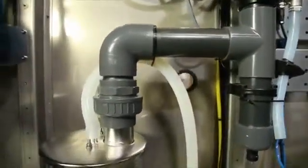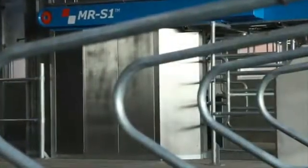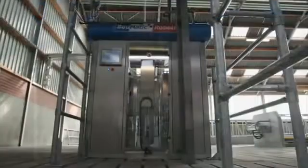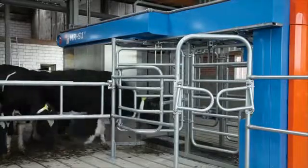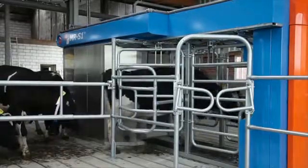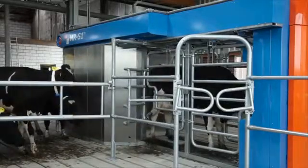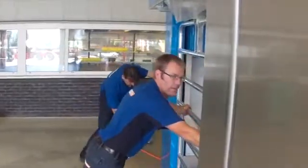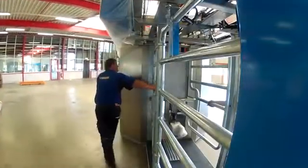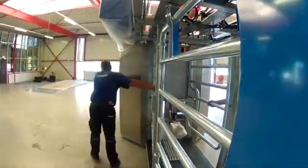The pumps, tanks, monitoring systems, cleansing system and all other technical equipment are incorporated into the technical area at the rear of the robot. Placing this equipment in a closed control unit area means that no special robot chamber has to be constructed to house the MRS1. The unit is delivered fully assembled so installation can be completed in a single day, and if necessary the system can be relocated quickly and simply, reducing construction costs to almost zero.